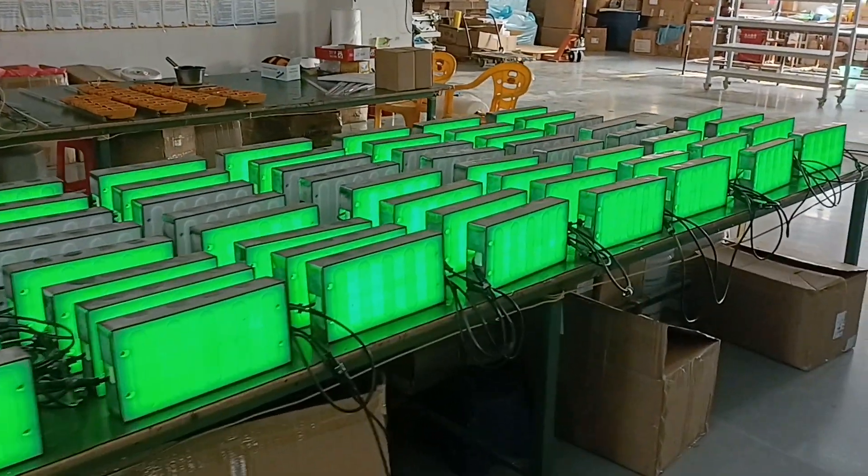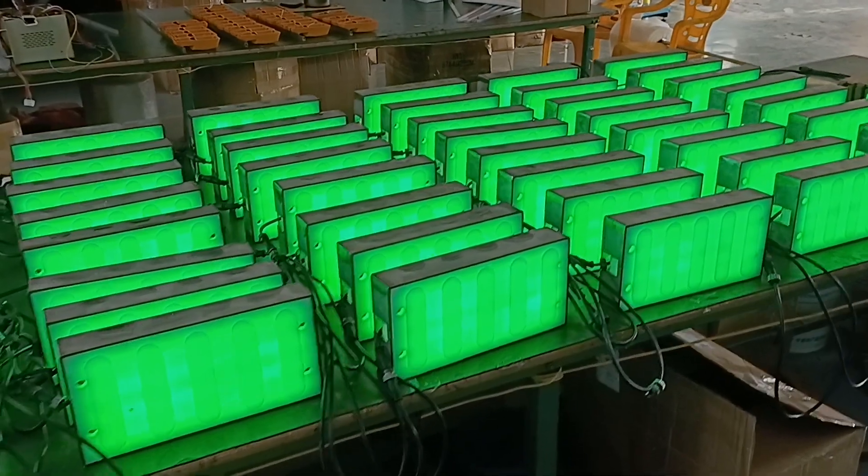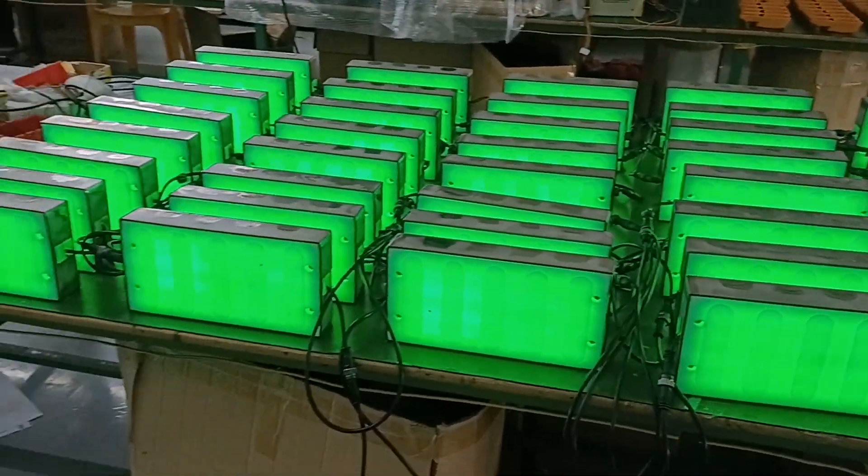Hello everyone, this is Shenzhen Noble Camping. You can see this is our intelligent pedestrian crossing traffic light.